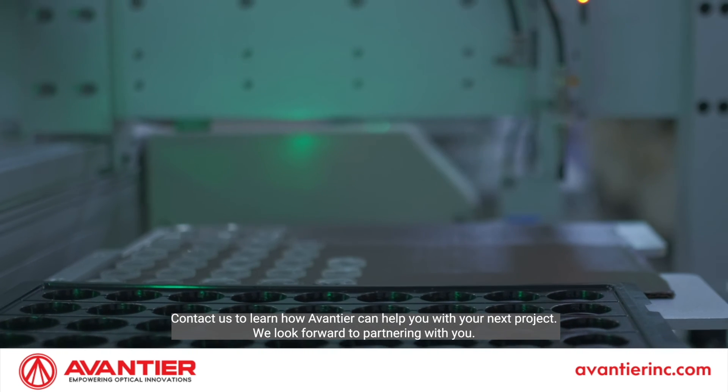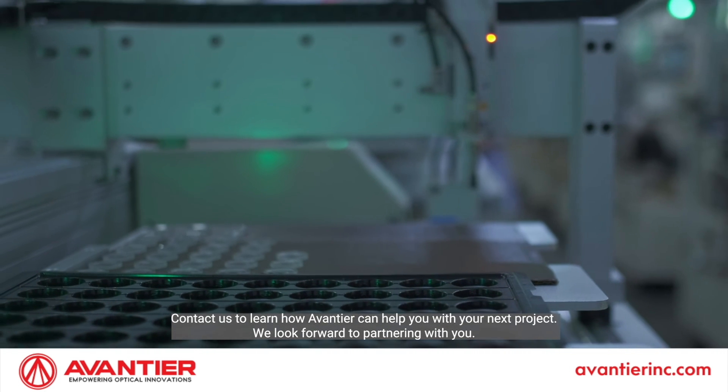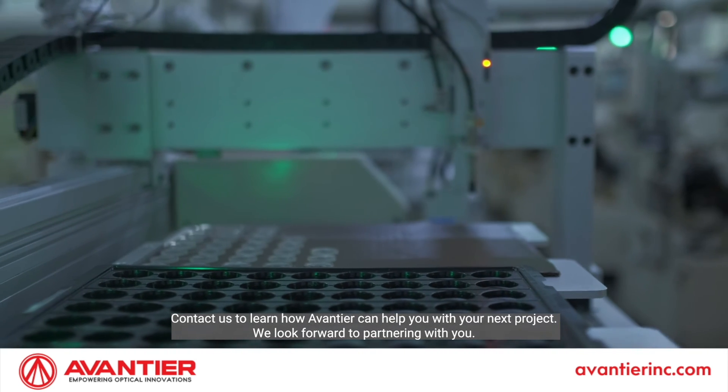Contact us to learn how Aventier can help you with your next project. We look forward to partnering with you.